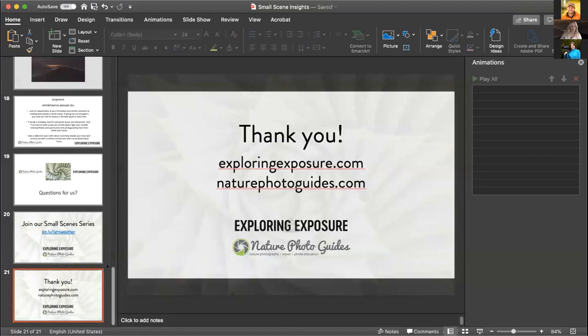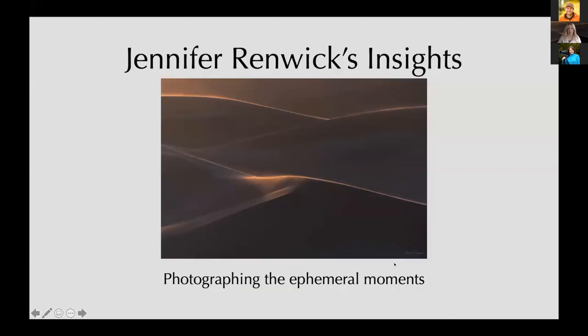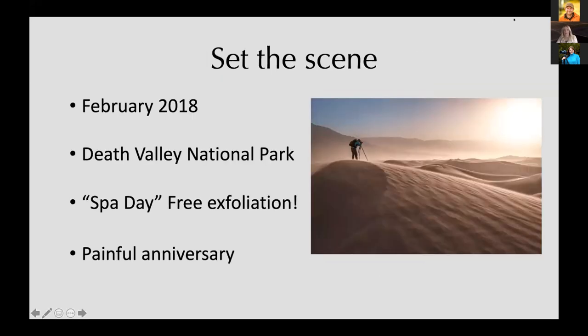Now switching to Jennifer. I'm going to explain my thought process behind one of my favorite photos. The photo I'll be discussing is about experiencing and capturing the fleeting moments in nature, which is one of my personal favorite things to capture. I'm also going to relate it to experiences going on in my life at the time this photo was captured.